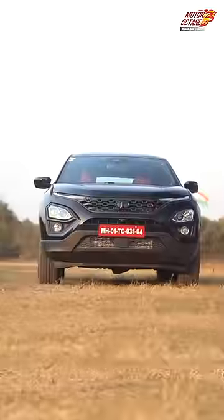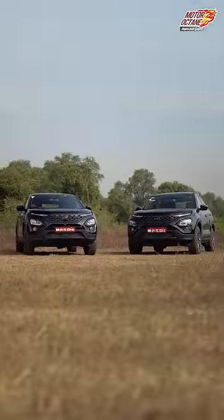We generally think ADAS is only for certain vehicles, but if you have a new Safari or Harrier, you also get ADAS. I'll show you two different features.